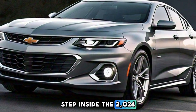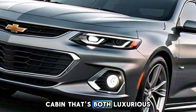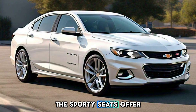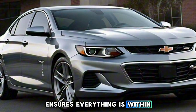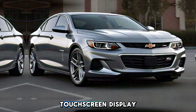Step inside the 2024 Malibu SS, and you'll find a cabin that's both luxurious and driver-focused. Premium materials and meticulous craftsmanship are evident throughout. The sporty seats offer excellent support and comfort, while the driver-oriented cockpit ensures everything is within easy reach. The intuitive infotainment system features a large touchscreen display.